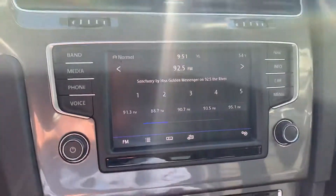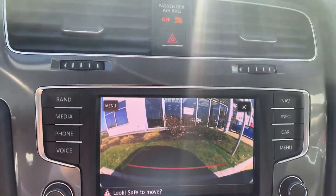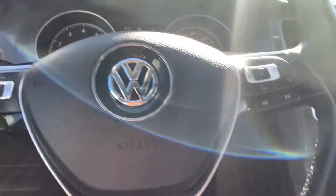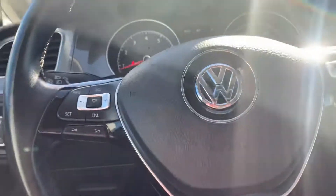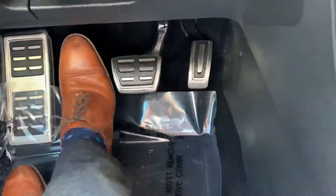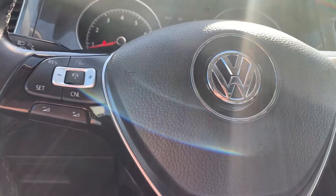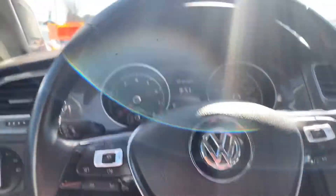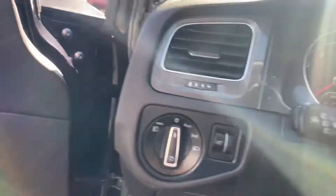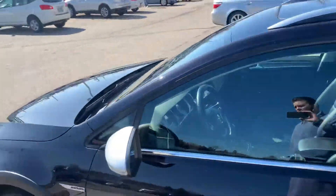I'm gonna pop it into reverse — you've got that backup camera there for you. Heated seats in this vehicle also. It also has a Fender sound system, which is really good — sound is nice and crisp. You've got those nice metal pedals down there. This is push button ignition, so I'm gonna turn it off there for you, Mark. This is one beautiful Volkswagen.